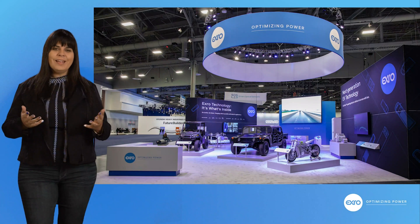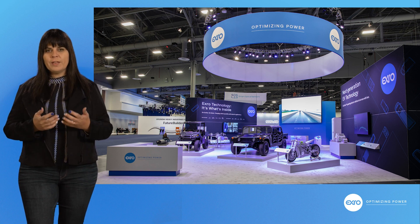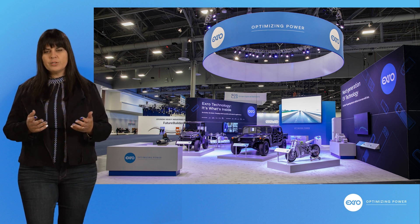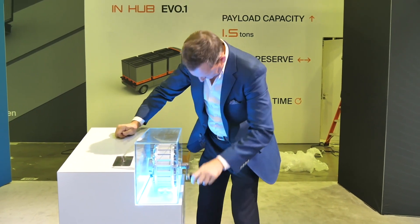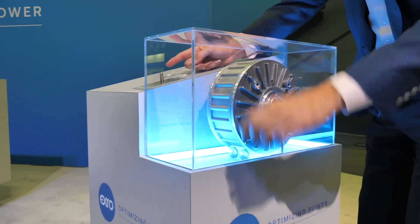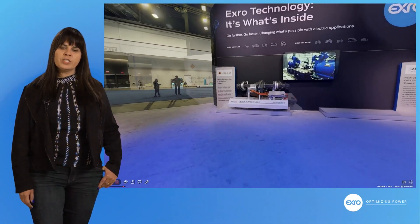One thing I hear all the time is: can I feel it? That's a catch-22 — part of the great thing about our tech is that it's seamless, dynamically switching as many times as we need based on the driving profile. So you can't feel it. But we developed a torque simulator so you can take a look, take a turn, and feel what it means to switch from series to parallel — from speed mode to torque mode. A little bit of fun for CES. So now let me take you to our partner section.